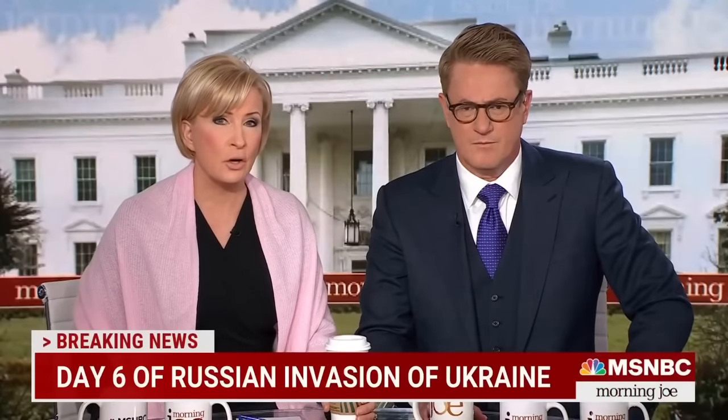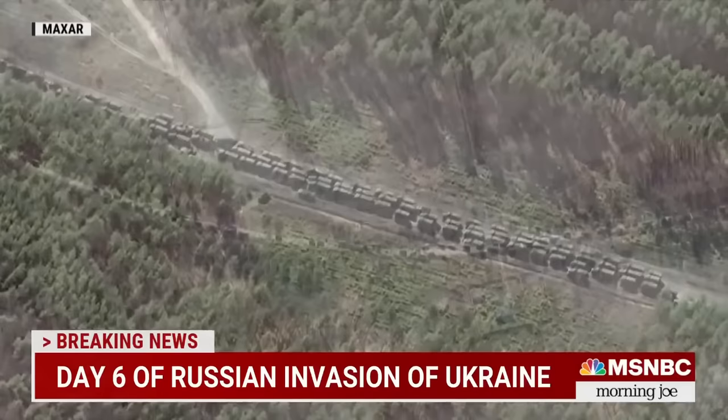New satellite images show a 40-mile-long convoy of Russian tanks and artillery. Today, we are able to image the Earth like never before — showing the devastating flooding caused by hurricanes. There's so much we can see, and a lot we still can't.